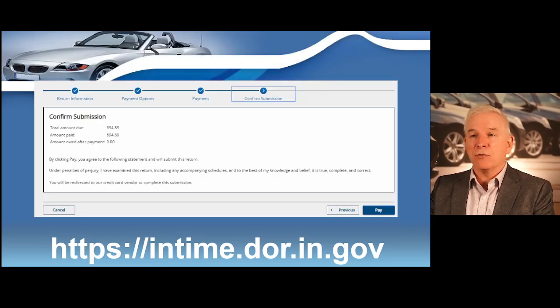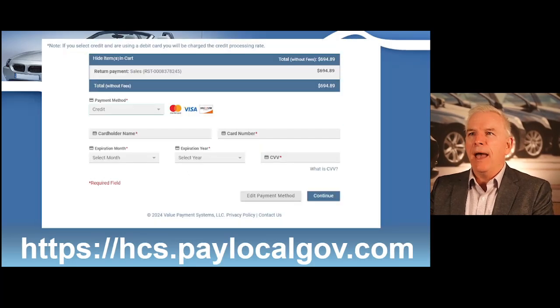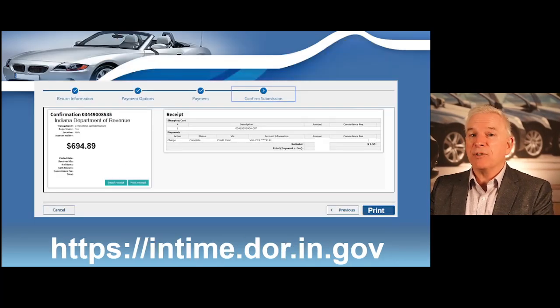Then you're going to confirm the submission and you'll get a submission confirmation. If you're paying with a credit card, you just enter your credit card information and confirm the payment, and then you receive a confirmation. You want to make sure to print a copy and save a copy on your computer, and always have proof that you paid the sales tax you collected to the state.